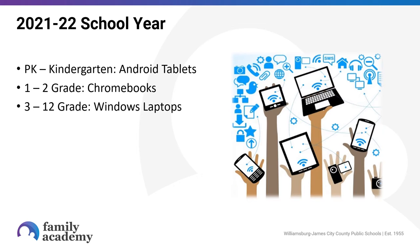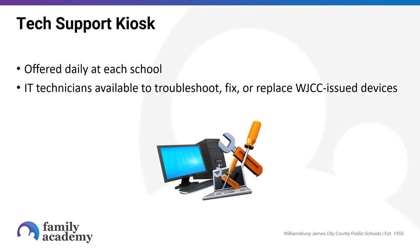For this school year, our pre-k and kindergarten students are learning with Android tablets and our first and second graders have switched to Chromebooks. This is a change from the 2020-21 school year when first and second graders were using Android tablets. The decision to make that change was the result of feedback from teachers and other WJCC staff members who felt that the tablets weren't meeting the needs of first and second graders and that a Chromebook would be more appropriate for meaningful learning. Our students in third through twelfth grade are using Windows laptops. To support the use of all of these devices, we do have a tech support kiosk available daily at every school.